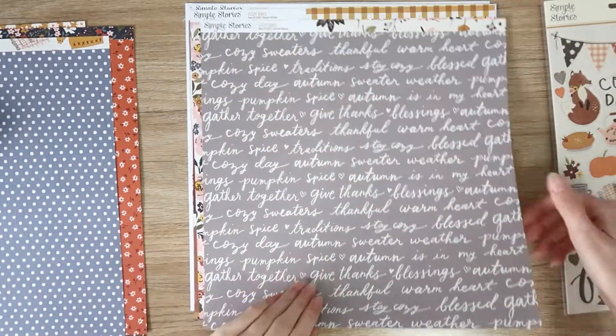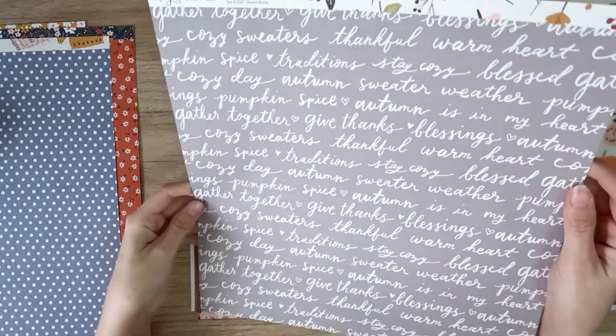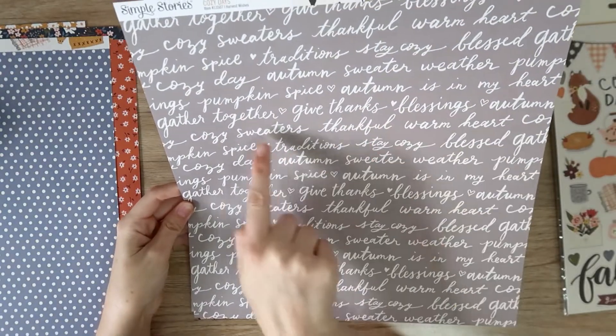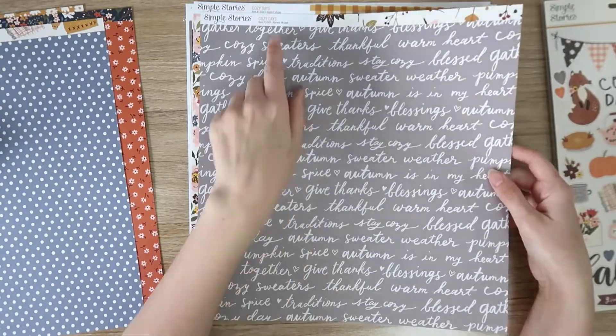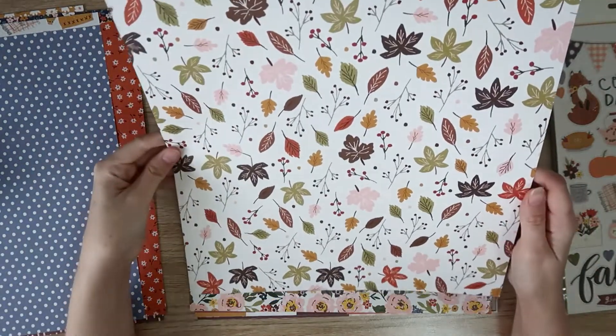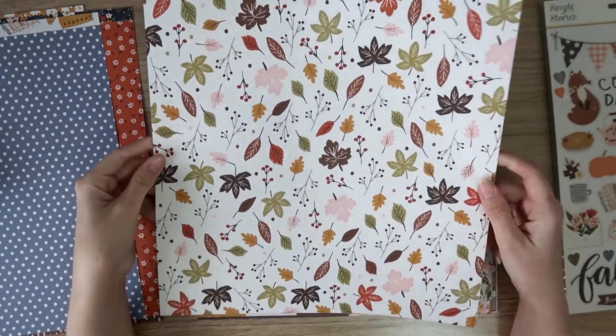Next page is a really pretty soft taupey gray with a script in off-white — lots of phrases like 'pumpkin spice,' 'autumn,' 'give thanks,' 'blessings,' 'thankful,' 'sweaters,' 'cozy traditions.' It's called Harvest Wishes. The reverse is a cream with lots of really pretty autumn foliage all over it. I love those colors.